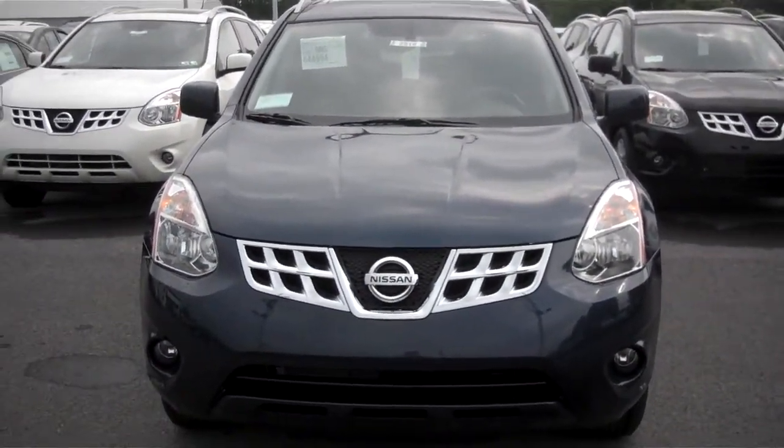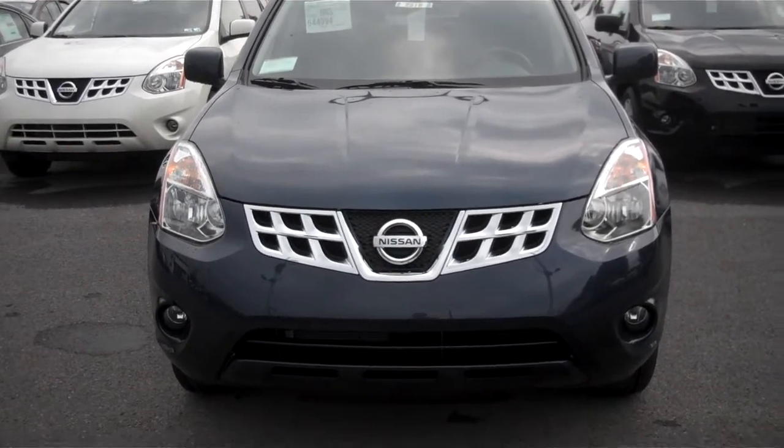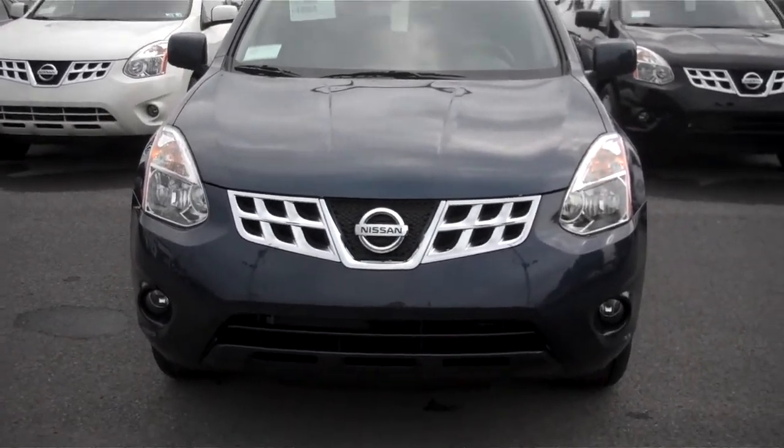Hi Mark, this is Justin from State College Motors. I received your inquiry with interest in a 2013 Rogue, so I figured I would show you a short preview video here of what the Rogue is all about.